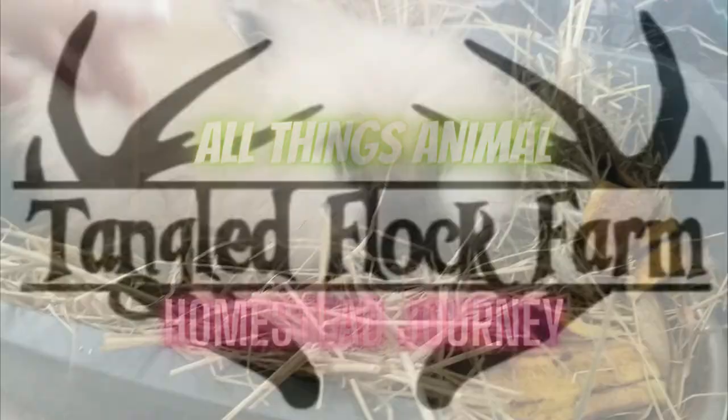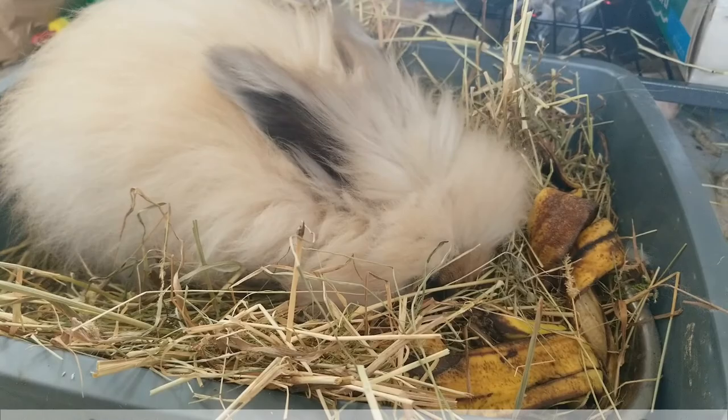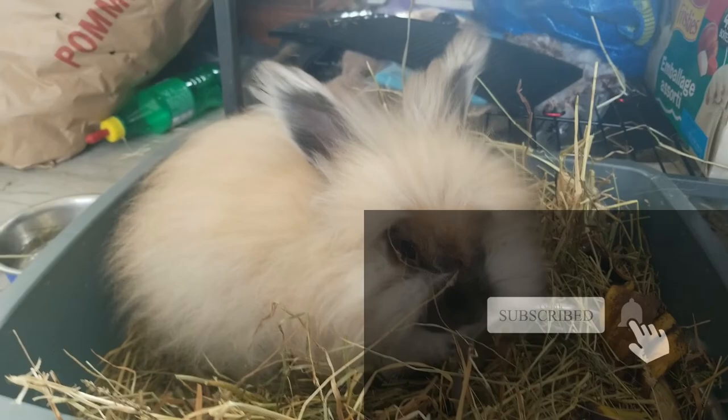Now we did have Angora bunnies before, and we wanted to get back into it. So this is the start. We had a situation where we have a few in New Brunswick, but due to the whole COVID situation, we couldn't even get there to get them. So we had to pass on those ones, but we managed to find this one.